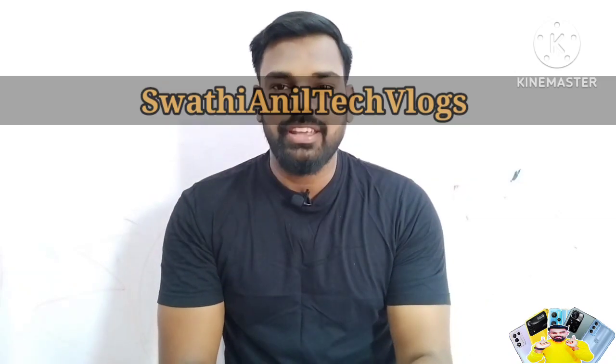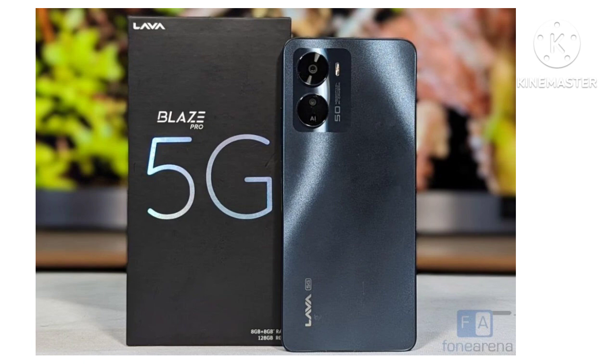Hi friends, my name is Mirju Sunar Swathi and I am TechLock. In this video, I will explain the Lava Blaze Pro 5G mobile.